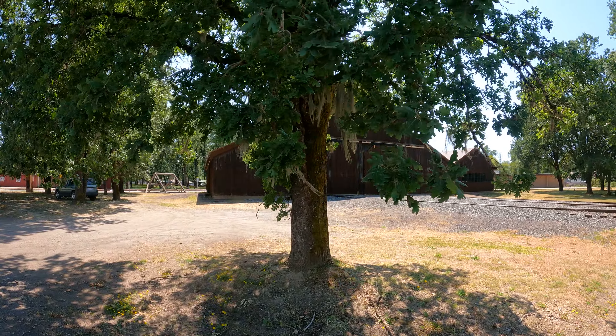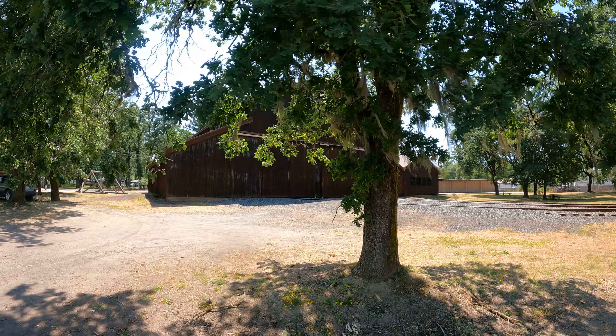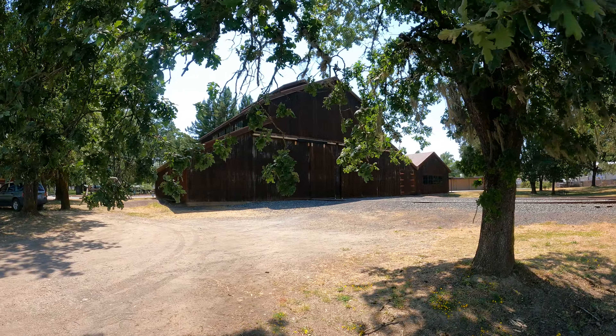Man, look at all the moss hanging from this tree. I think this is an oak tree — not sure. I'm going to pause the video now.